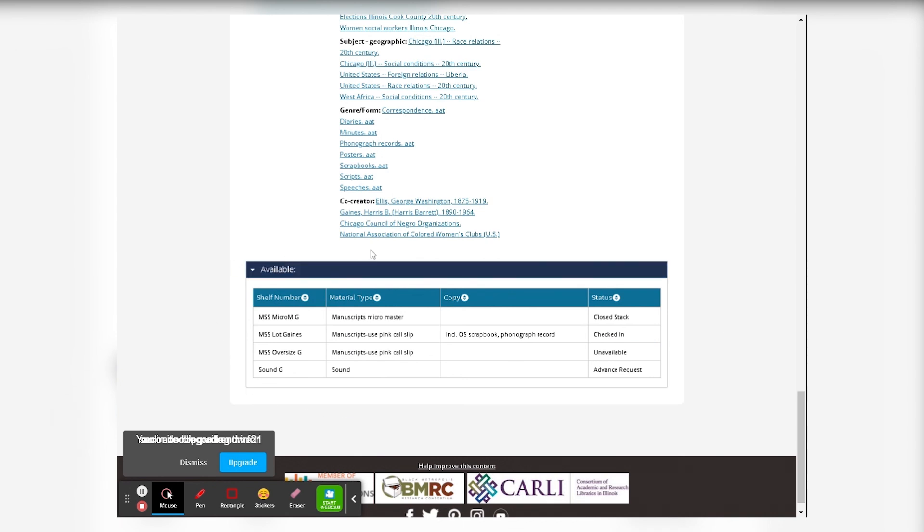At the very bottom, you'll see the different items within the collection and get information like the call number, material type, any additional info, and the status of each item. If it's closed stack, unavailable, or requires an advanced request, you'll need to email us for access. If it's checked in, you can just request that day of.